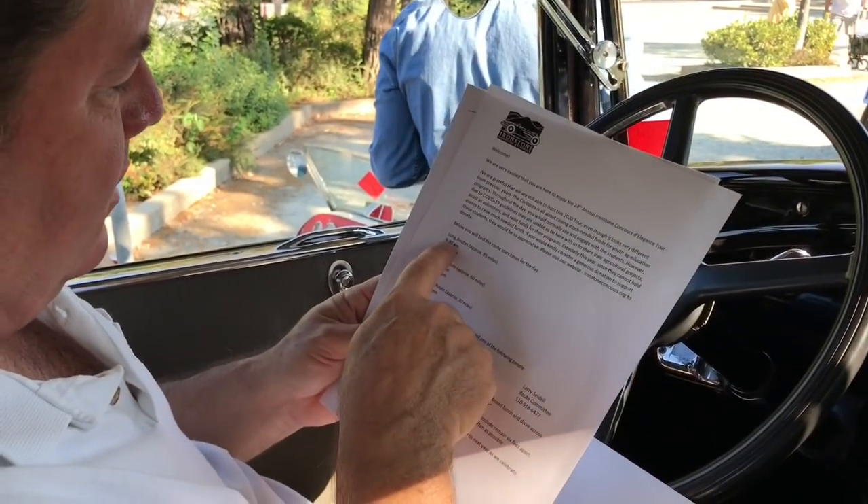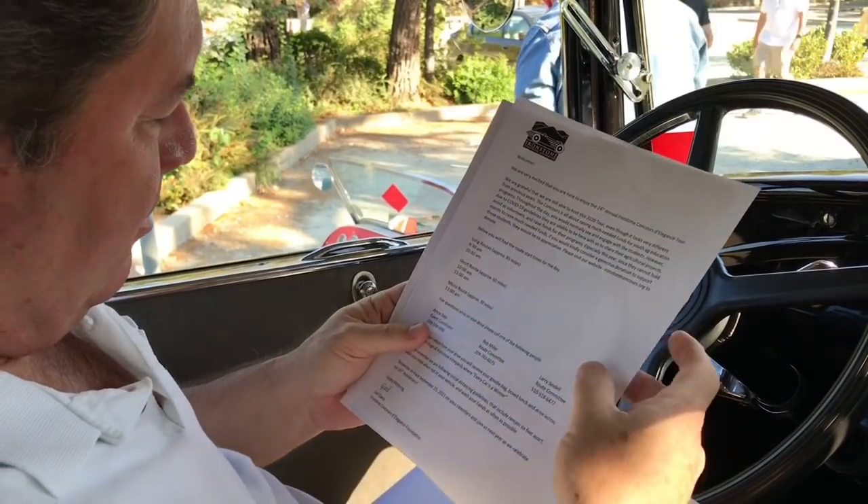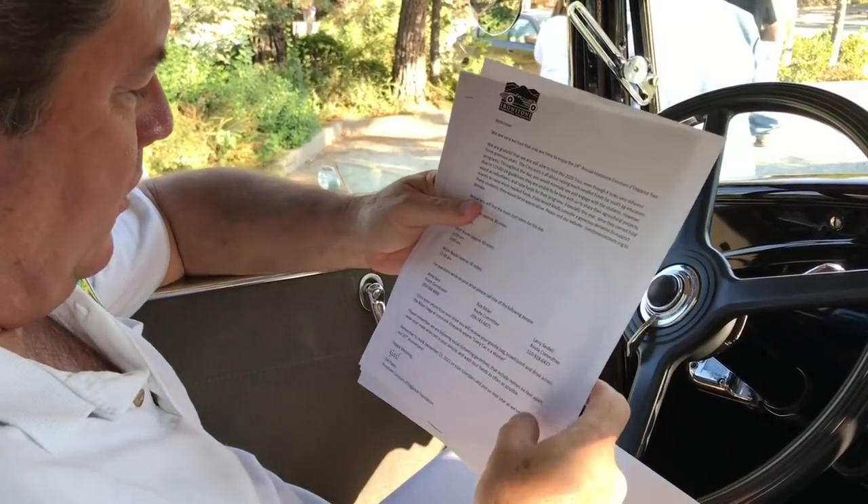The long route starts at 9:30 and 10:30. Short route at 10 — that's us. And there's also a micro route, which I guess is if your car is really a weenie.